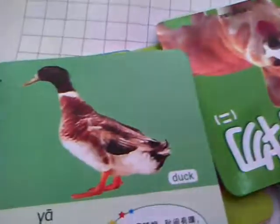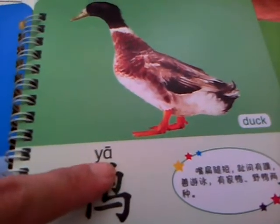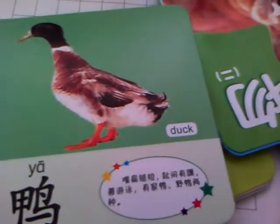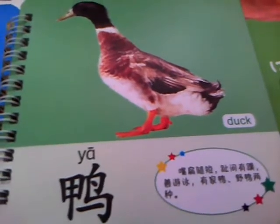This one is animals. There is a big picture and the Chinese writing and the Chinese pinyin — it's pronounced 'ya' — and the English translation. It is very simple for the infant.